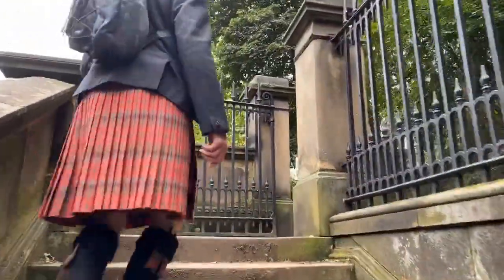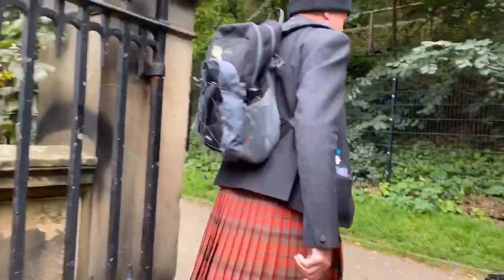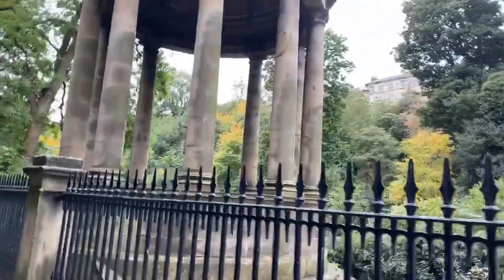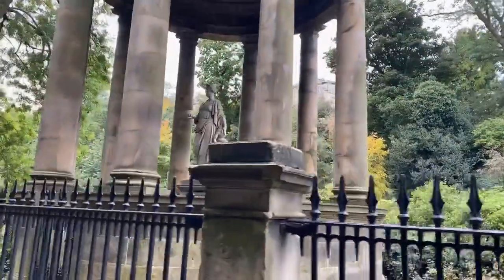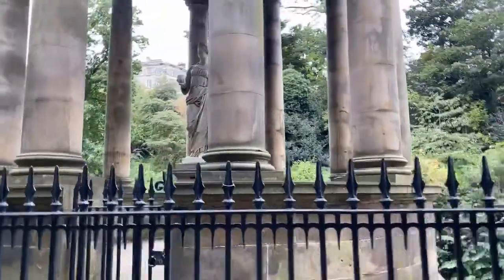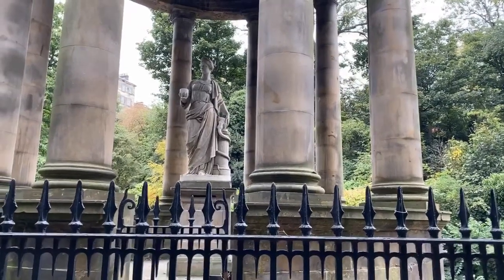Once again I've got the McNaughton Tartan kilt on today. It's called pleated to stripe, where it's not pleated to the tartan pattern but more the stripe in the tartan. At the moment it's a very amazing time to guide down here in the Dean Village because of the autumnal colours coming through in the changing colours of the leaves, even falling as I speak. Now looking at this here, this statue is called Hygieia and she was the Greek goddess of health.